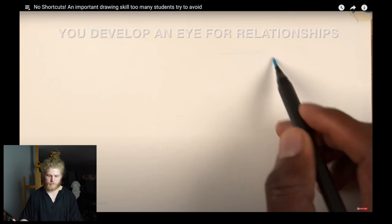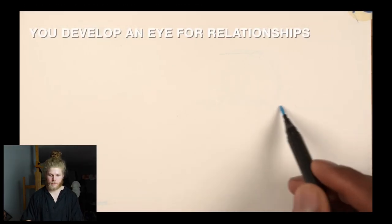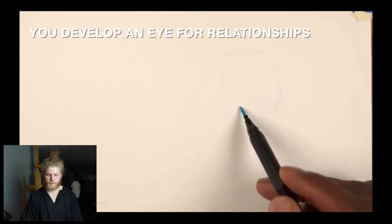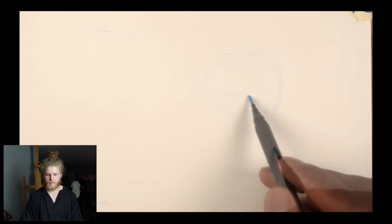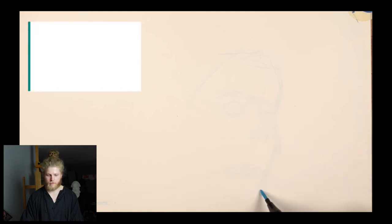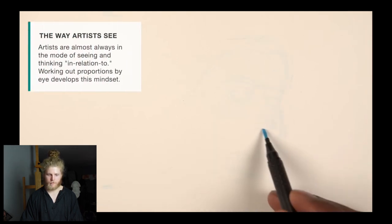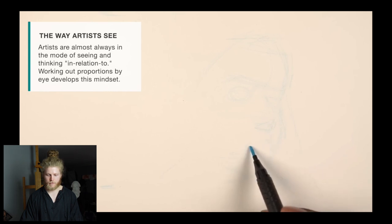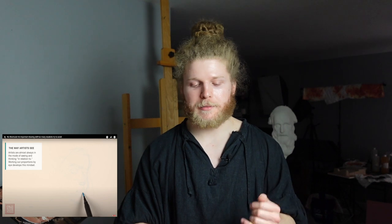You're going to be dependent on those shortcuts if you don't properly develop yourself and gain the necessary skills. When you draw and practice working out proportions using eye measurements without relying on grids, tracing, and so on, you're training your mind and eyes to identify and internalize important relationships about your subject. And ultimately, this helps to sharpen your observation skills.